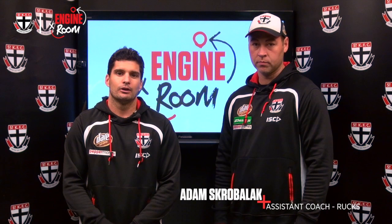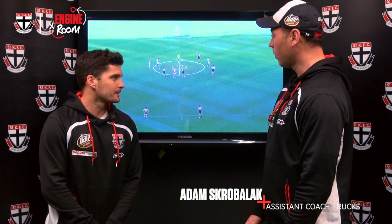G'day Saints fans, and welcome to this week's edition of The Engine Room. Today I'm here with Adam Skrobelak, who's going to take us through some vision of the four ruckmen we have on our list.